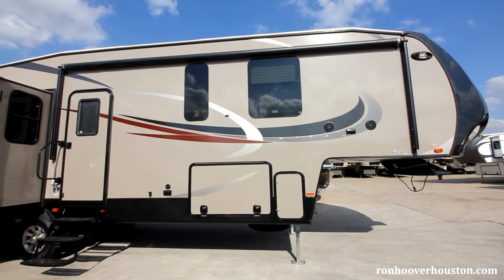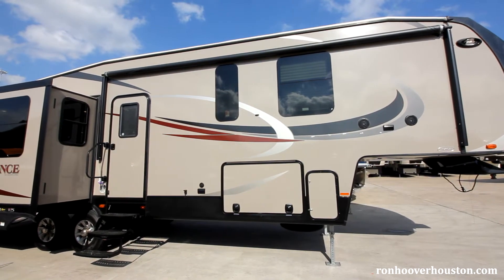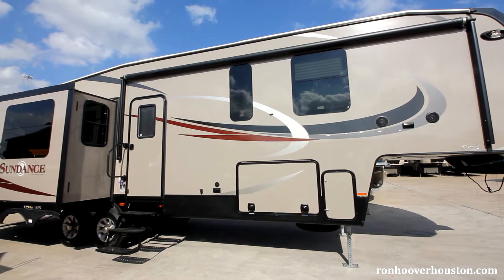We're here today to take a look at the Sundance fifth wheels. Keep in mind the Sundance does come in many different floor plans and different interior and exterior color choices. This is the full profile Sundance fifth wheel platinum package by Heartland Manufacturing. The outside is a high gloss taupe colored fiberglass.